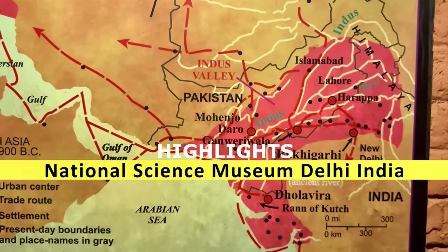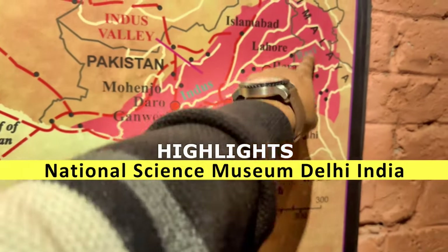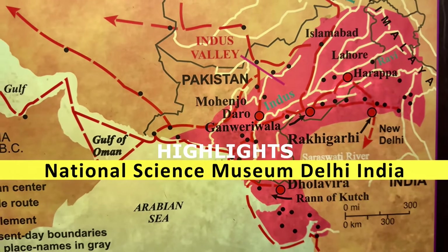This is all now — this is Pakistan, this is India, and this is actually the civilization.